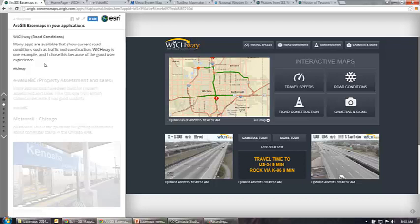This first example is a road conditions application, and in this case it's for Wichita, Kansas. We have several applications like this that show current road conditions and where construction areas are. I really like this example because of the good user experience.